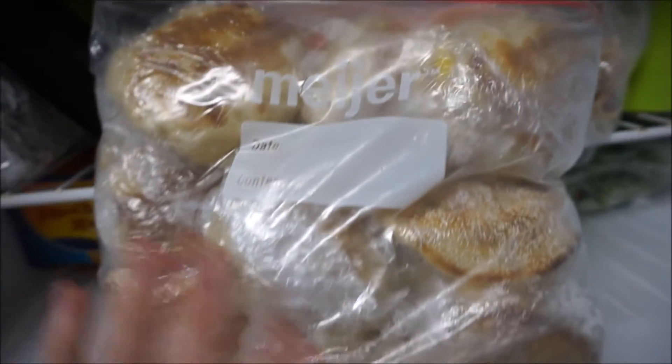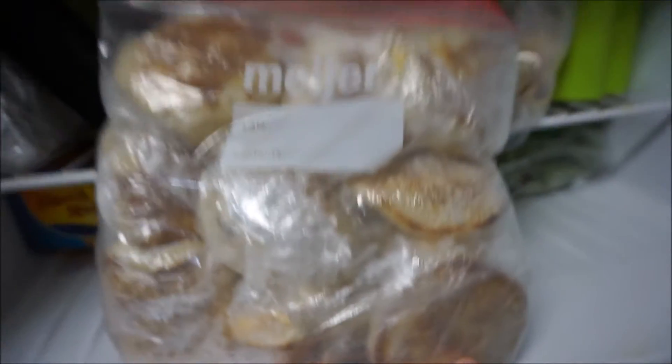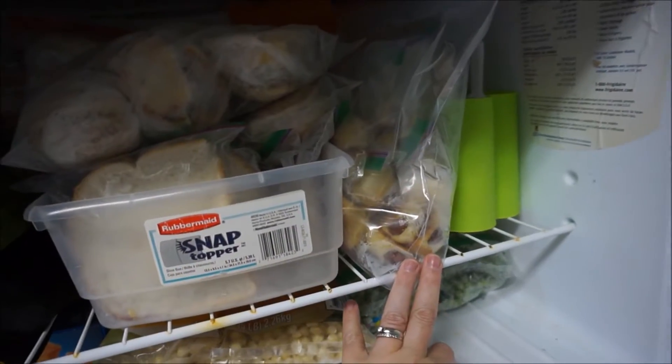Joe or the kids can pull one out and use it for lunch or breakfast. I'll put that back in the freezer. And here are the pigs in a blanket I made with the little smokies.